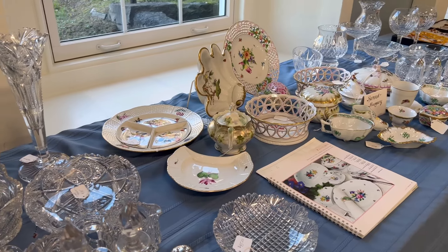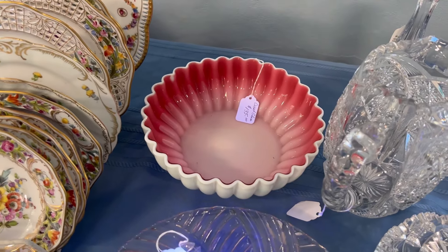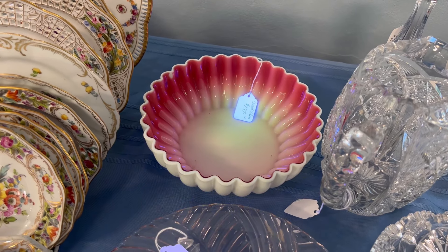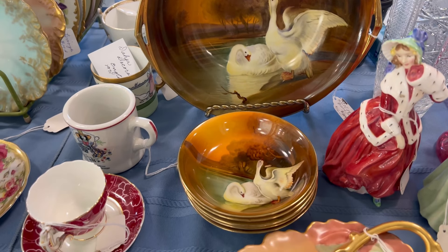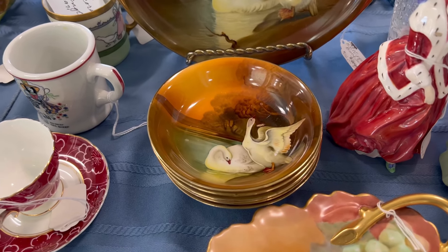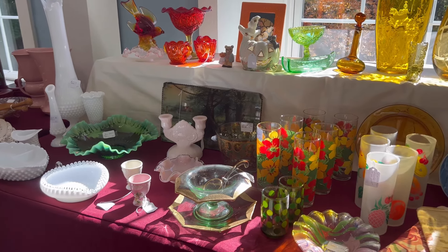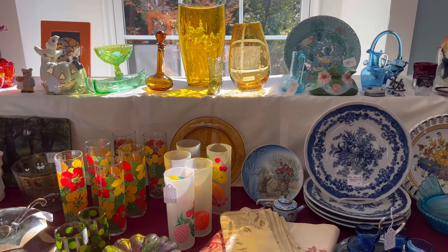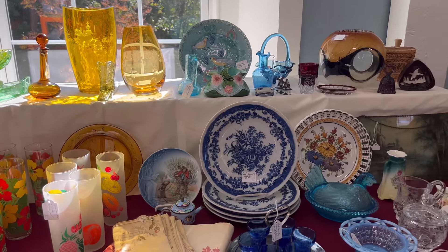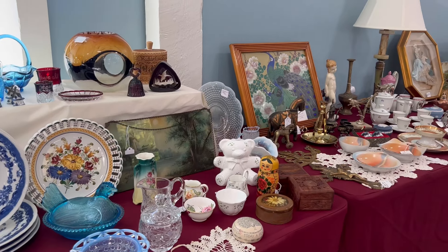Though I did find a few hidden glowy goodies in the sale, I did not end up purchasing anything for myself. I did however love seeing all of the rare and beautiful things that were out, and it was a great opportunity to connect with local vendors and to take the time to appreciate the craftsmanship and artistry of the past.